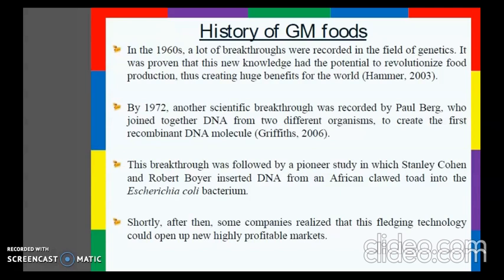By 1972, another scientific breakthrough was recorded by Paul Berg, who joined together DNA from two different organisms to create the first recombinant DNA molecule.